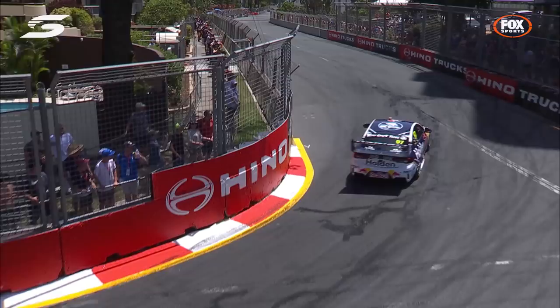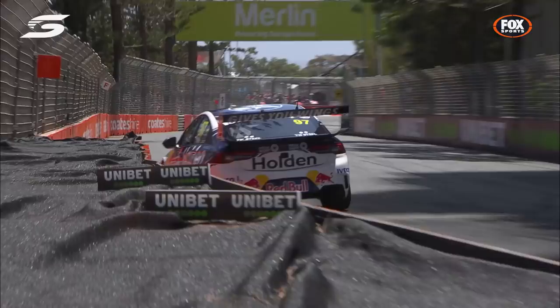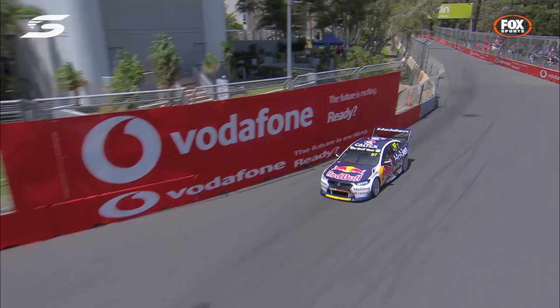He gets through the chicane without a curb hop, so that's the next high-risk area cleared. Yesterday he locked a brake — and he's done it again. He was in there deep but locked the rears this time. Did it hurt him? No — 23.63, some of the fastest sector two times. He was so committed, had the rears locked, but got it to the apex beautifully.